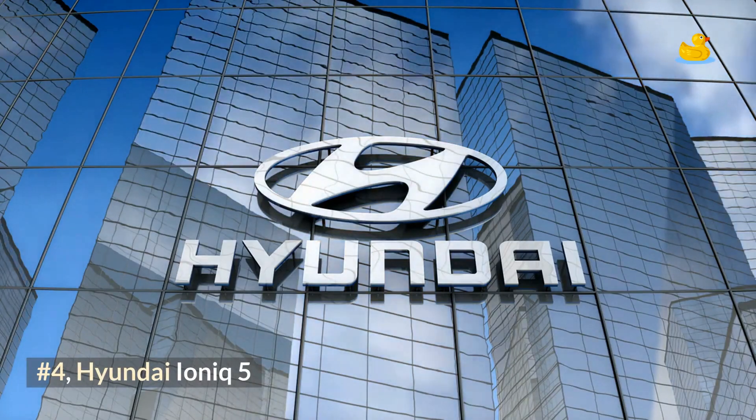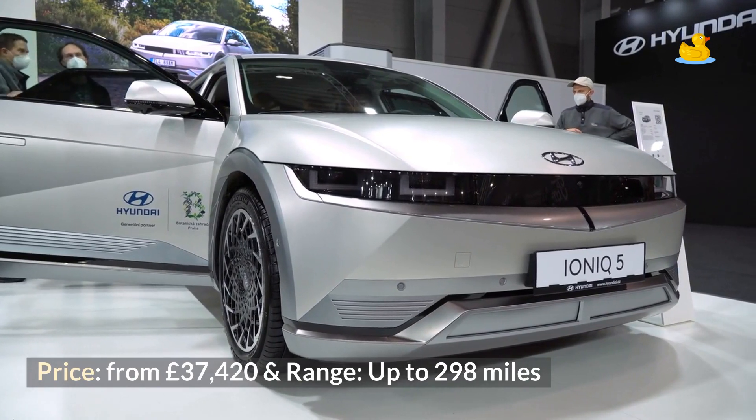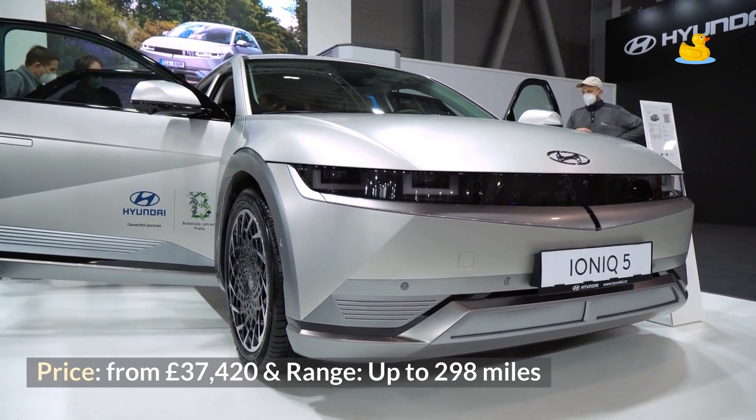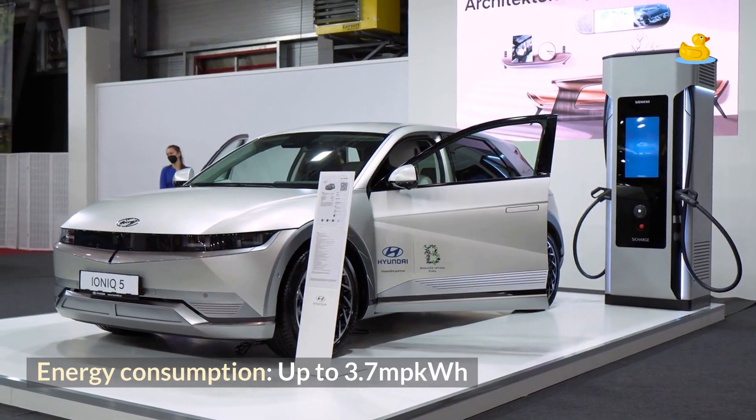Number 4: Hyundai Ioniq 5. Price from £37,420, range up to 298 miles, and energy consumption up to 3.7 miles per kWh.